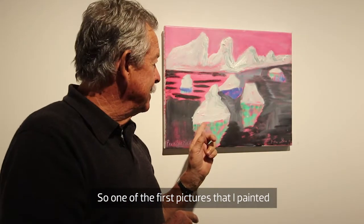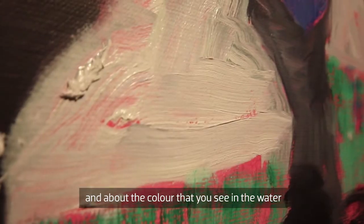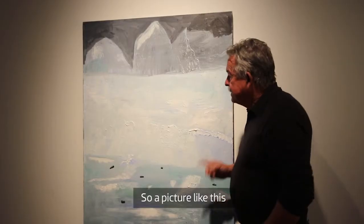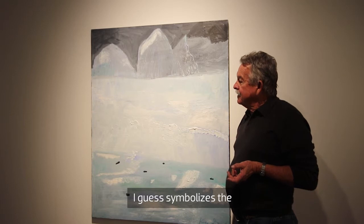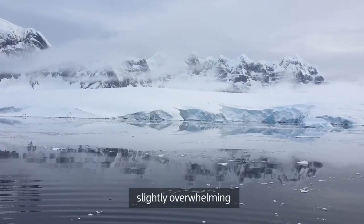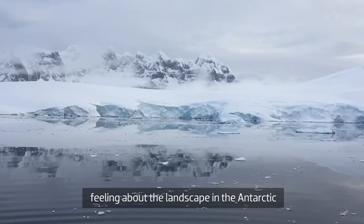One of the first pictures that I painted was about the icebergs and about the colour that you see in the water, and I made part of it pink. That's the difference between art and photography. A picture like this, which is called Ice Cliff, symbolises the majesty and the almost slightly overwhelming feeling about the landscape in the Antarctic.